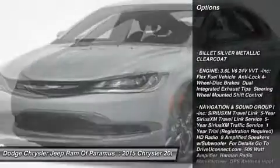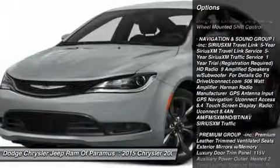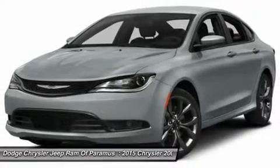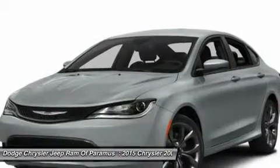Steering wheel audio controls, power passenger seat, keyless entry, anti-lock braking system, Bluetooth, leather wrapped steering wheel, adjustable steering wheel, power steering, cruise control, four-wheel disc brakes.